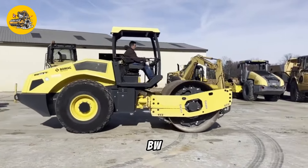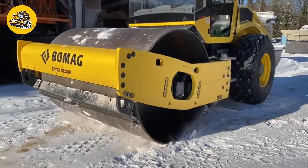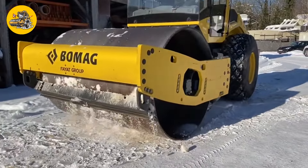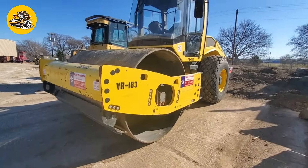Number 13, the Bomag BW-211D5. Soil compactors are used for compacting soil, gravel, or asphalt to create a solid, stable foundation. Vibratory and static rollers are common types used in construction.